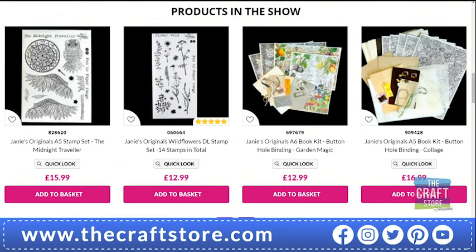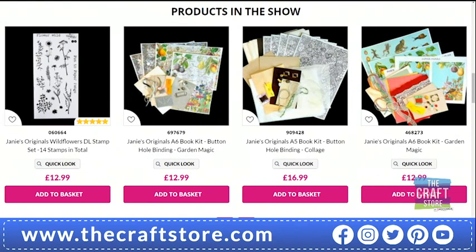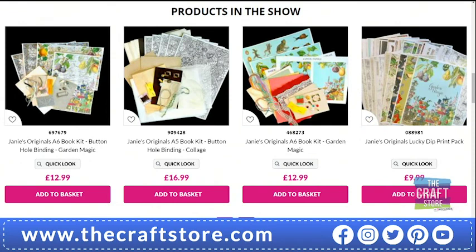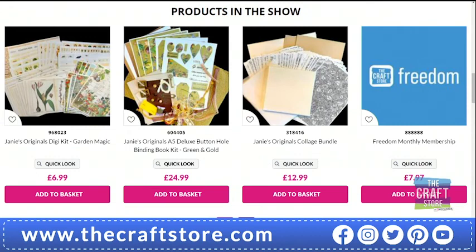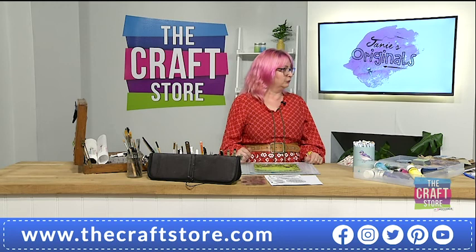There's the garden magic buttonhole binding — oh, it's just sold out! The silver option's gone as well as the gold. The original collage bundle is also very popular. There's the digi kit — you add that to your basket and the images go to your account. So basically, depending on your download speed, you can have it by the end of the show and start printing off. Isn't technology marvellous?